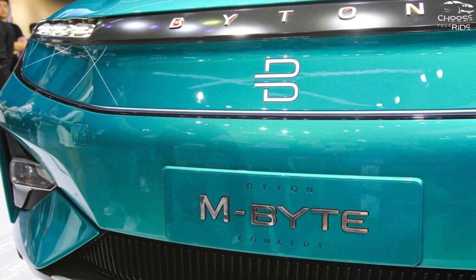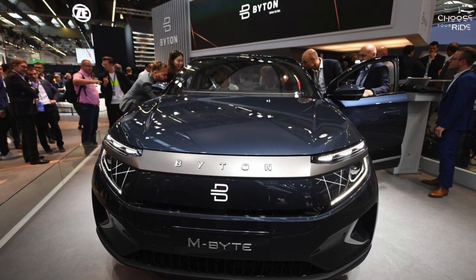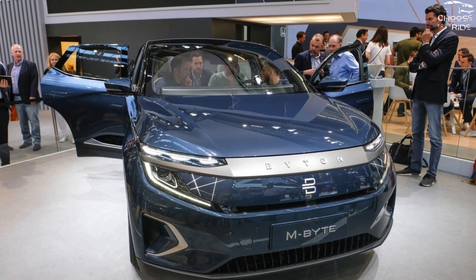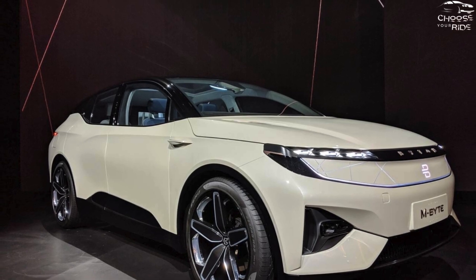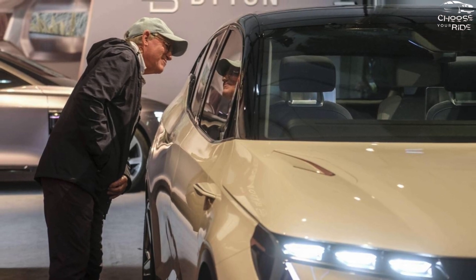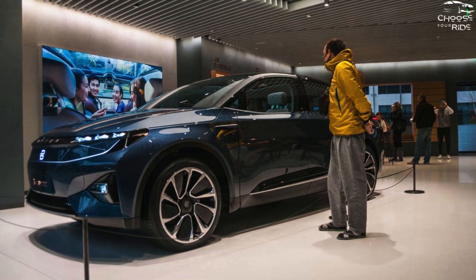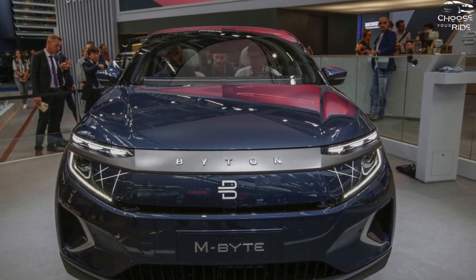The driving range of the M-Byte will probably differ depending on the model, with entry-level versions having a 72-kilowatt-hour battery pack and more premium ones having a 95-kilowatt-hour one. According to Byton, on the worldwide WLTP cycle, the smaller battery pack can cover up to 224 miles of driving distance, while the larger 95-kilowatt-hour battery can cover up to 286 miles. The M-Byte can be charged at home outlets using 110 or 220 volts, and it can be charged via 150 kW DC rapid charging for up to 80% battery capacity in just 35 minutes.